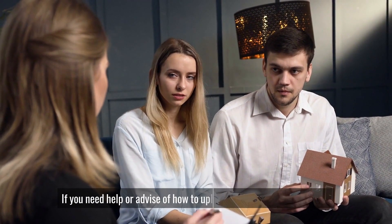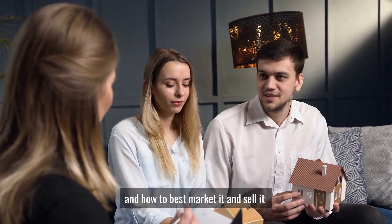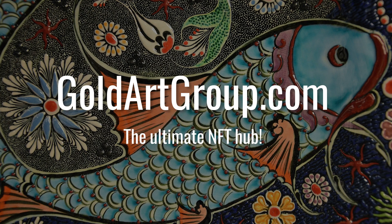If you need help or advice on how to upload your artwork on OpenSea and how to best market it and sell it, visit and send an email to goldartgroup.com — the ultimate NFT hub.